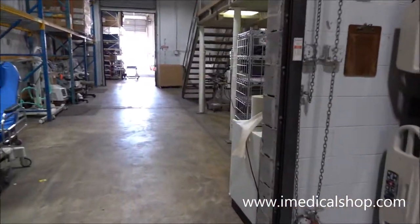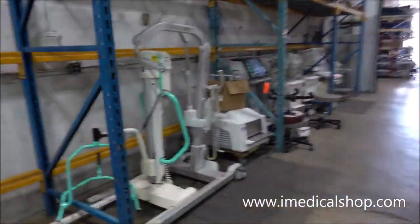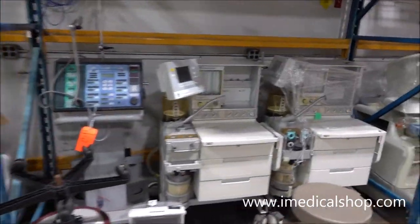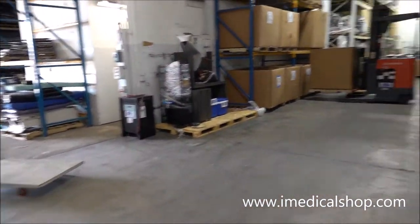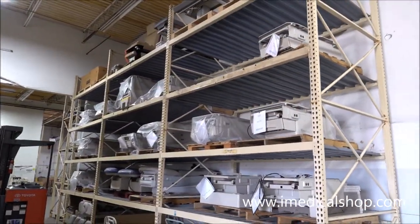Here's the receiving department — this is where new equipment comes in. These are items just coming in; they get checked out and tagged. Once they're tagged, we know if they're working or what needs to be done on them.